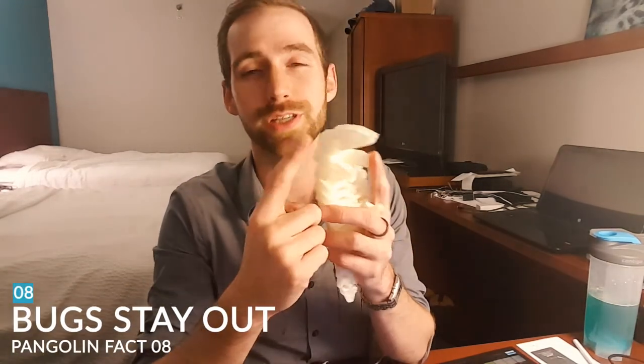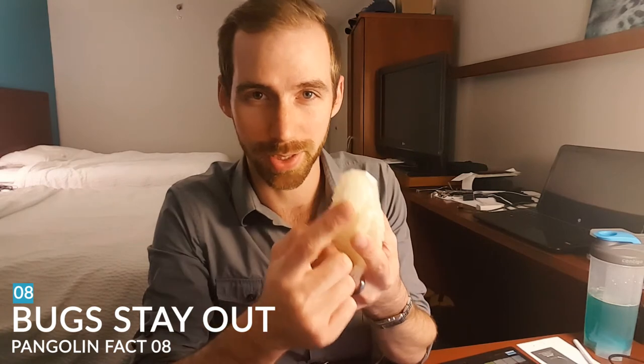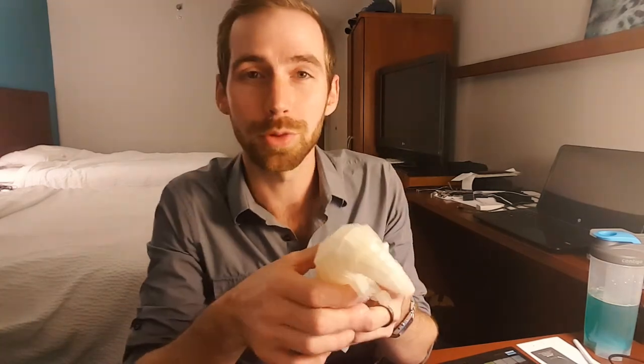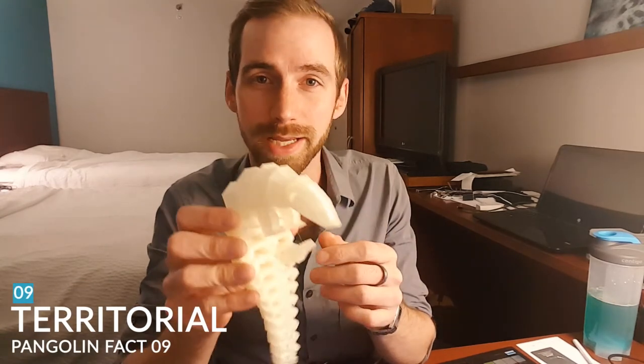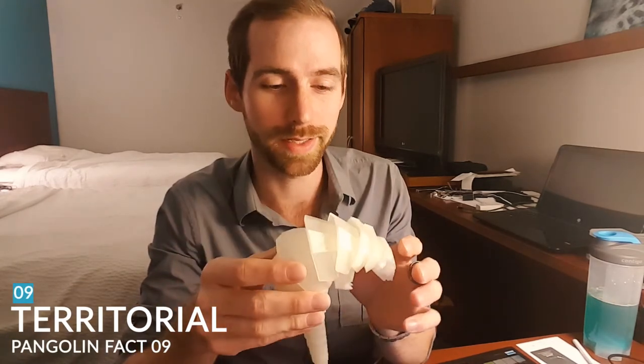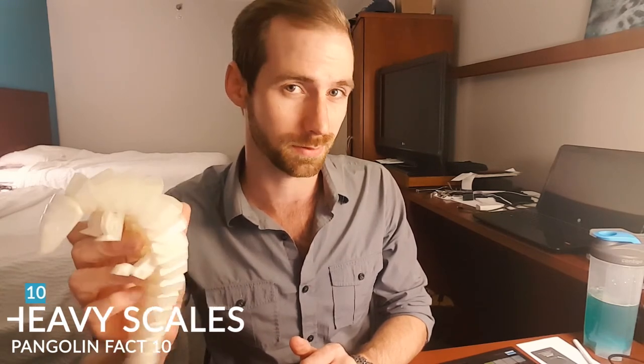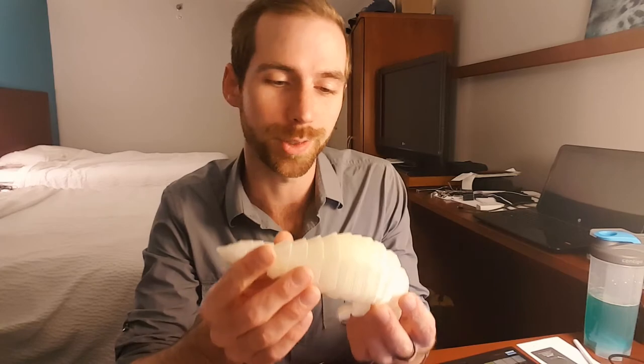Number eight: they close their ears and their nostrils to keep bugs out — unlike us, who apparently consume bugs while we sleep. Number nine: they have a special gland that they use to mark their territory, and they pretty much urinate to say 'this is mine' — kind of like a dog does. Number ten: 20% of these guys' weight is in their scales — for some of us it's the same weight as our ego. And that's all the facts I have for you guys.